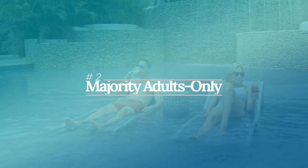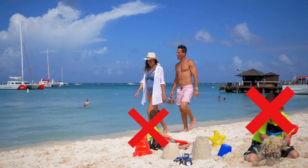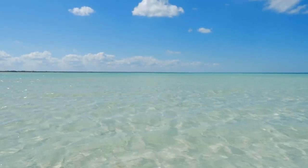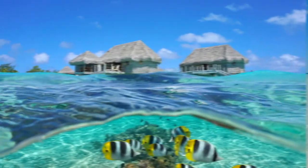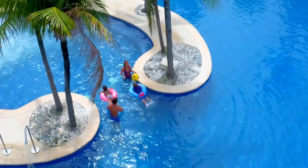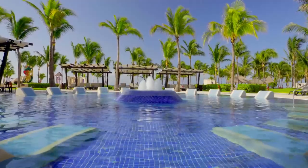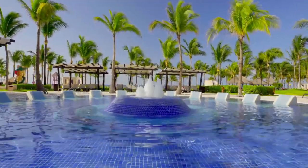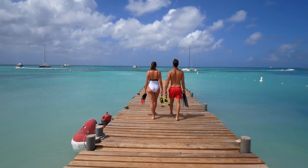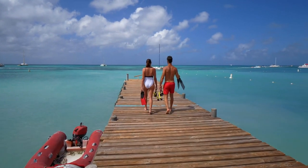Number two, most are adults only. The majority of overwater bungalow resorts do not allow younger children. You could have probably guessed this, since they're surrounded by water. Without any safety nets, you can literally walk a few steps and be in the ocean. However, there are quite a few overwater bungalow resorts that are family-friendly. As long as your child is around 12 years old or above, you shouldn't have a problem. Most are going to be catering towards couples and honeymooners, since they only allow two people in each bungalow, but there are always exceptions.